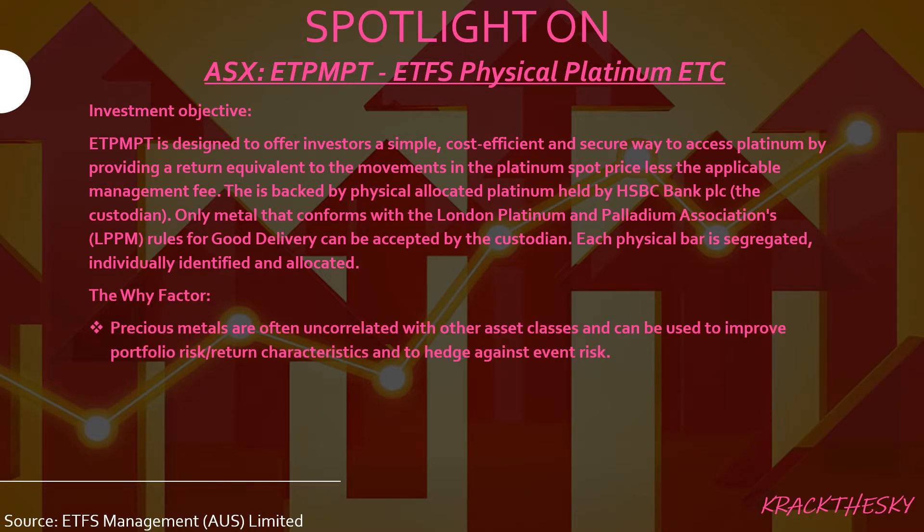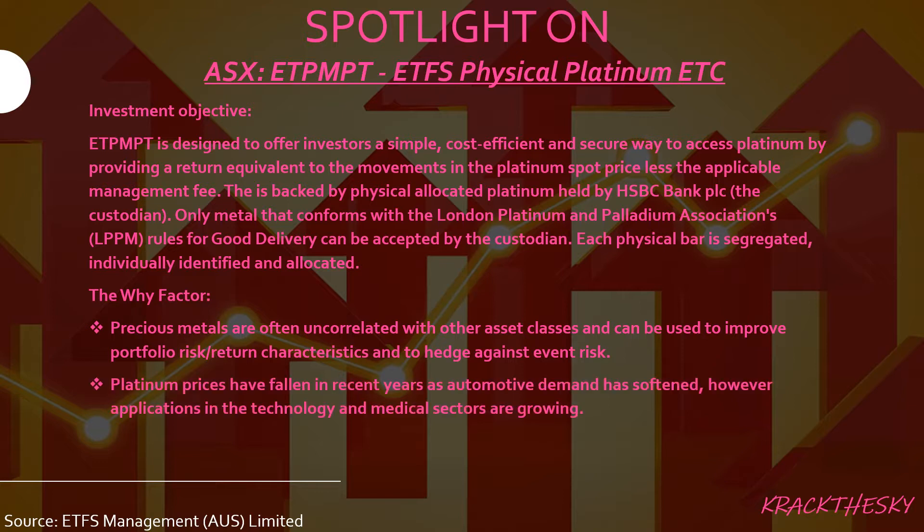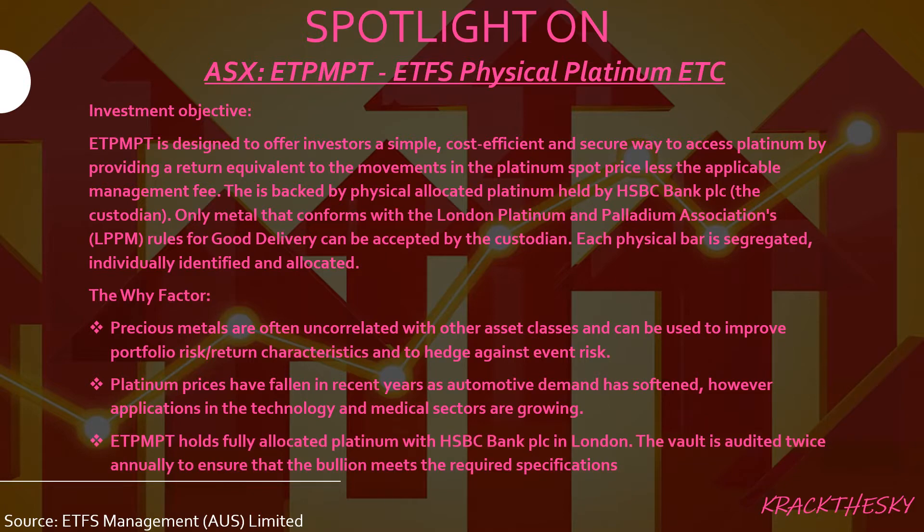Why would we bother? Precious metals are often uncorrelated with other asset classes and can be used to improve portfolio risk-return characteristics and to hedge against event risk — for people ducking for cover because they're worried about some cataclysm in the economy. Platinum prices have fallen in recent years as automotive demand has softened; however, applications in the technology and medical sectors are growing. ETPMPT holds allocated platinum within HSBC Bank in London, audited twice a year to ensure the bullion meets required specifications — and hopefully to make sure it's actually there.